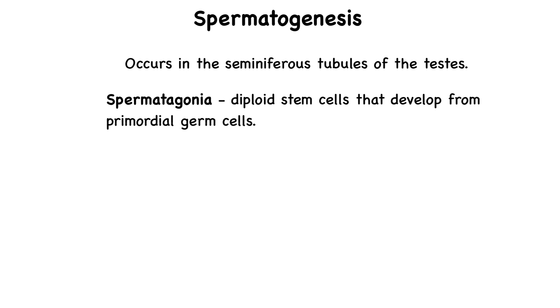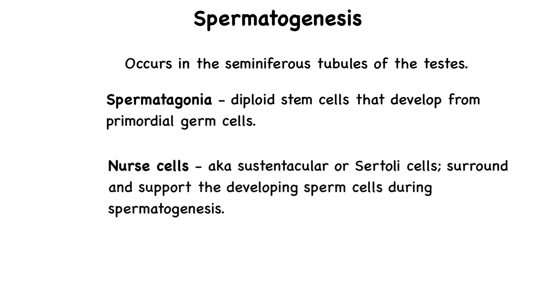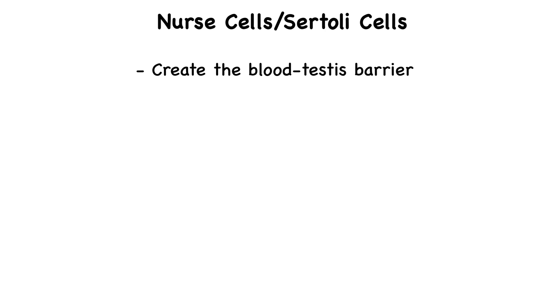The other type of cell found within the seminiferous tubules are nurse cells, also known as sustentacular or Sertoli cells. These are tall columnar cells that extend from the basal membrane to the lumen of the tubules, surrounding and supporting the developing sperm cells during spermatogenesis. Sertoli cells play a crucial role by providing structural and biochemical support. These cells are bound together by tight junctions, which creates a barrier that protects sperm from the immune system — this is called the blood-testes barrier, and it forces substances to first pass through the nurse cells before they can reach the developing sperm.